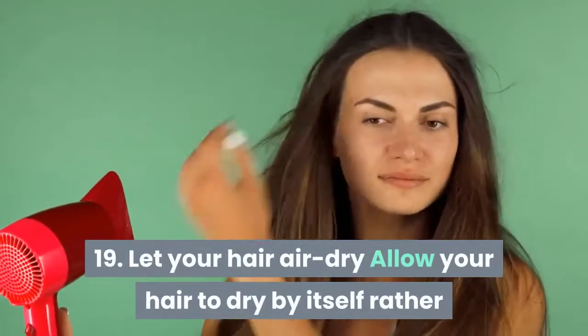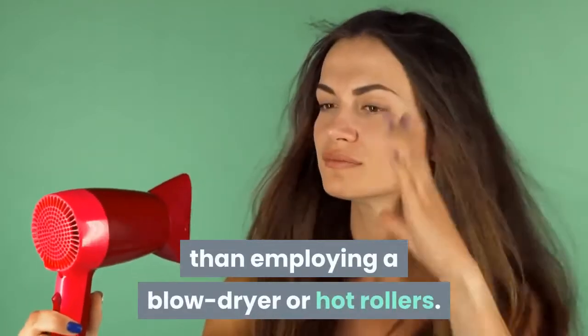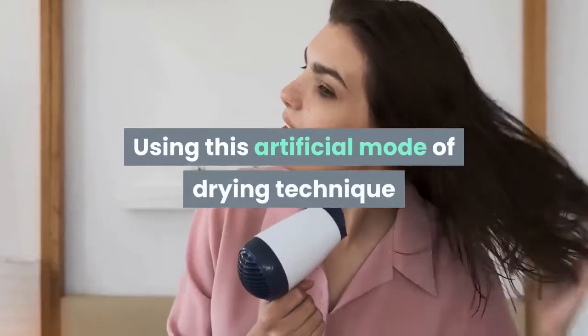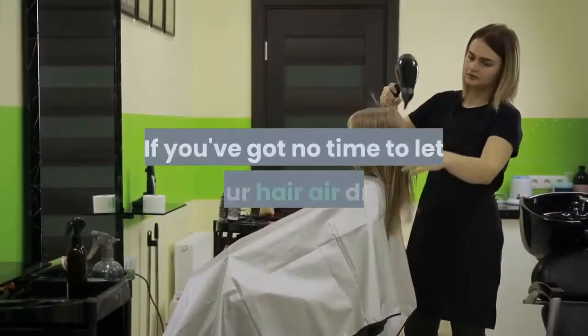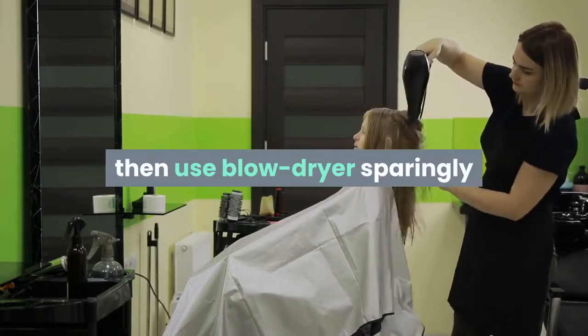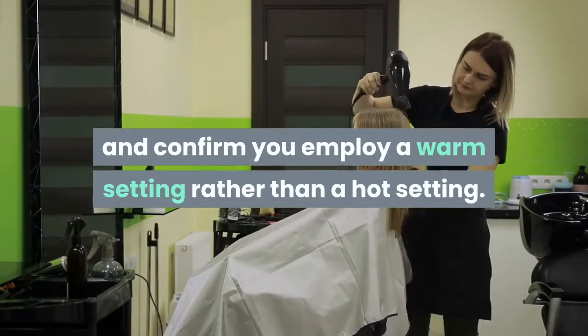Tip 19: Let your hair air dry. Allow your hair to dry by itself rather than using a blow dryer or hot rollers. Using artificial drying techniques will make your hair more brittle and dry. If you have no time to let your hair air dry, then use a blow dryer sparingly and make sure you use a warm setting rather than a hot setting.